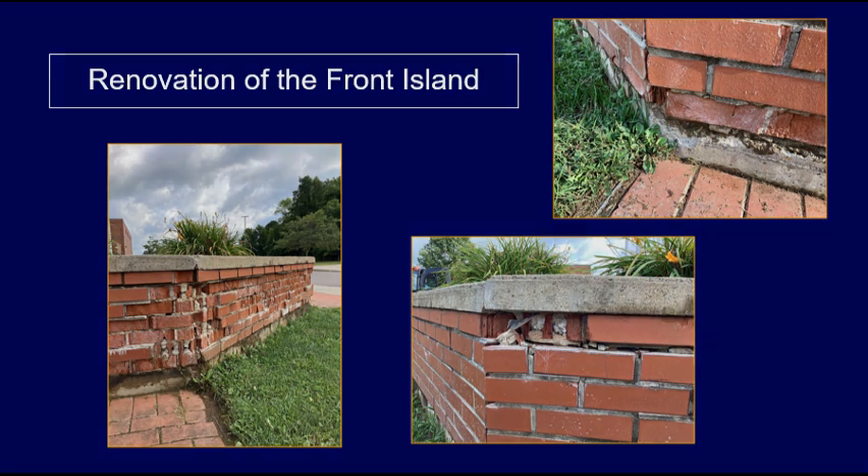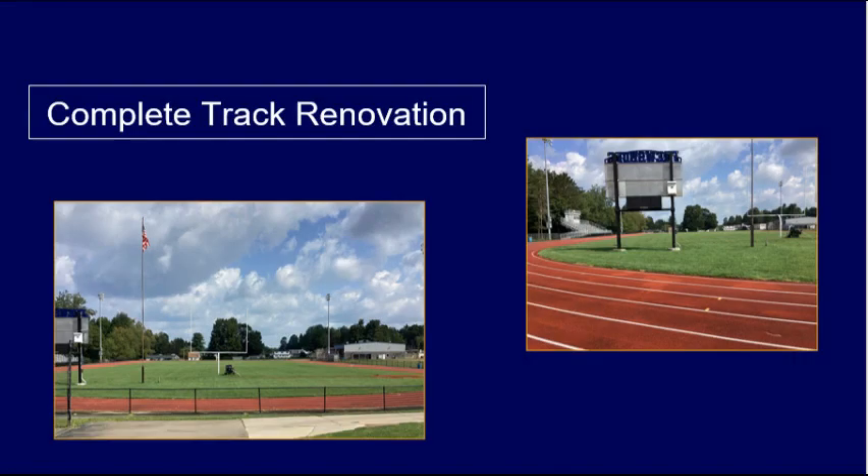The last area included in this project is a complete renovation of the track. Cracks along the track surface were filled during the last project in order to limp the track along. Given the overall condition of the track, a complete renovation is needed.